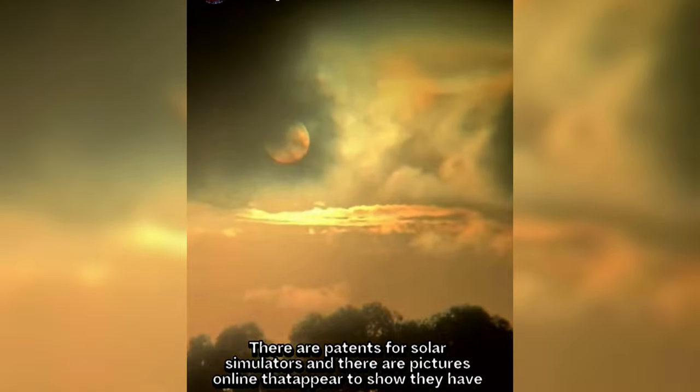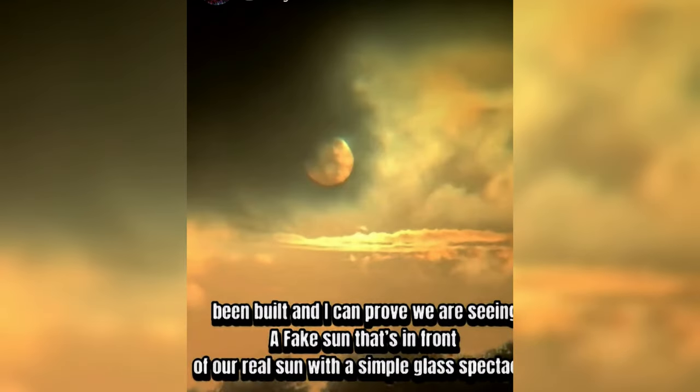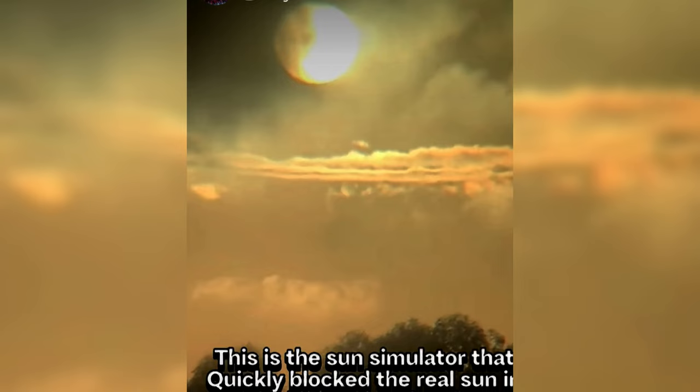There are patents for solar simulators, and there are pictures online that appear to show they have really created it. The sun simulator has been built, and you can prove we are seeing a fake sun in front of our real sun with a simple glass spectacle. This is the sun simulator that quickly blocked the real sun, in real time.